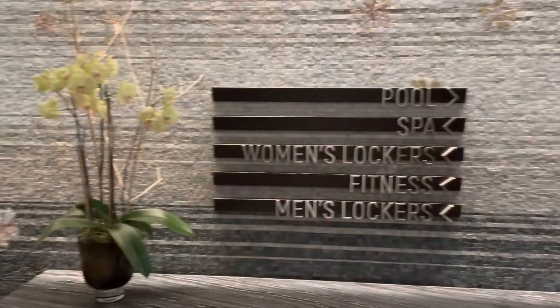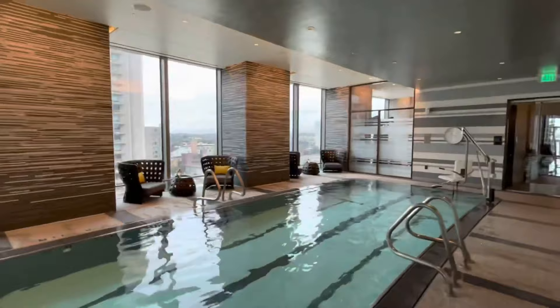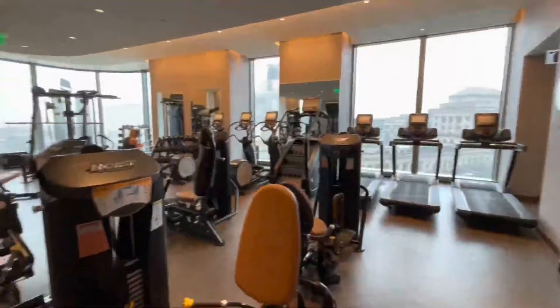The Four Seasons One Dalton sets a new standard for well-being with its wellness floor. Residents can partake in an array of wellness amenities including a two-lane, 65-foot heated indoor pool surrounded by floor-to-ceiling windows, providing a refreshing space for exercise or relaxation. The fitness center, designed by a renowned celebrity trainer, offers state-of-the-art equipment and is complemented by a private yoga and pilates studio.